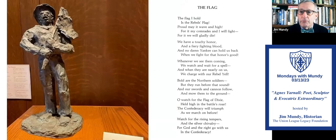We're now going to focus on three pieces in the Lincoln Memorial Room display cases. This one is called 'The Flag' — and that flag is the battle flag of the Army of Northern Virginia, otherwise known as the Stars and Bars. The poem reads: 'The flag I hold is a rebel's flag, proud meant way, then high at night, for my comrades and I, meant free, would gladly die.' The last stanza: 'March for the rising tempers and the silver chivalry. For God and the right go with us in the Confederacy.'